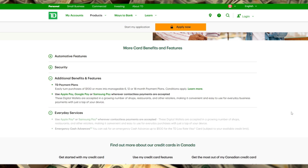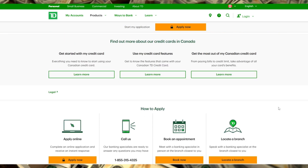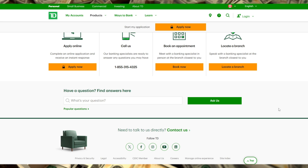The annual fee is just $25, which is quite affordable for a low-rate card. It also provides purchase security and extended warranty protection, useful for those who want a little extra coverage on their purchases.